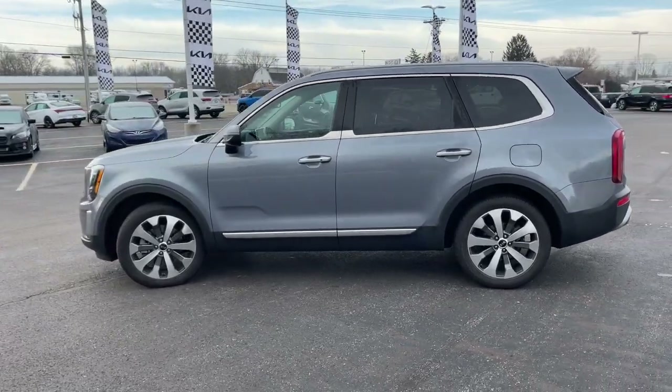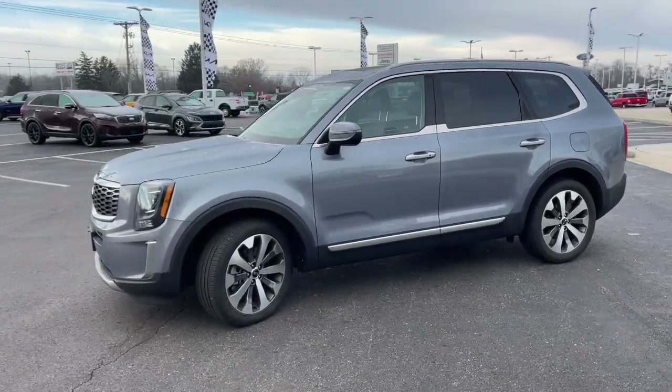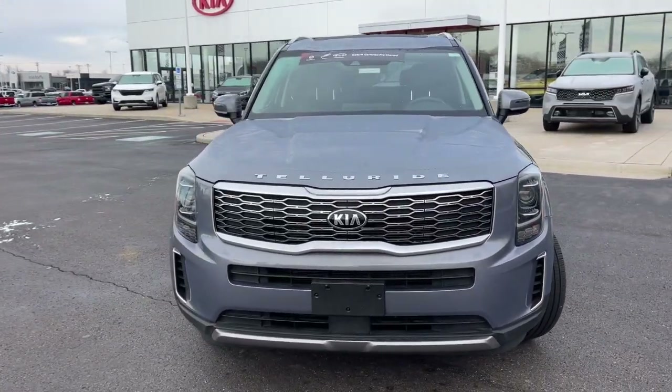Sun and moonroof, keyless entry, heated mirrors, satellite radio, steering wheel audio controls, aluminum wheels, heated front seat, third row seat, alarm, and electronic stability control.